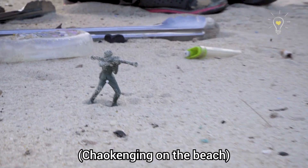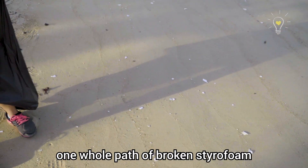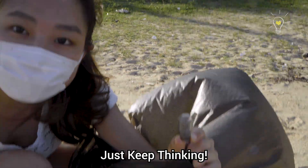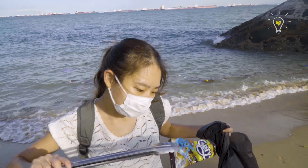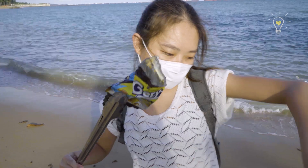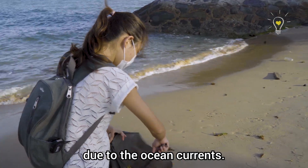Oh my god, look at the styrofoam — one whole path of it! Look, a light bulb! I've eaten this snack before, but it looks like it's from Malaysia because of the packaging. So yeah, trash from other countries comes to us too, due to the wave currents.